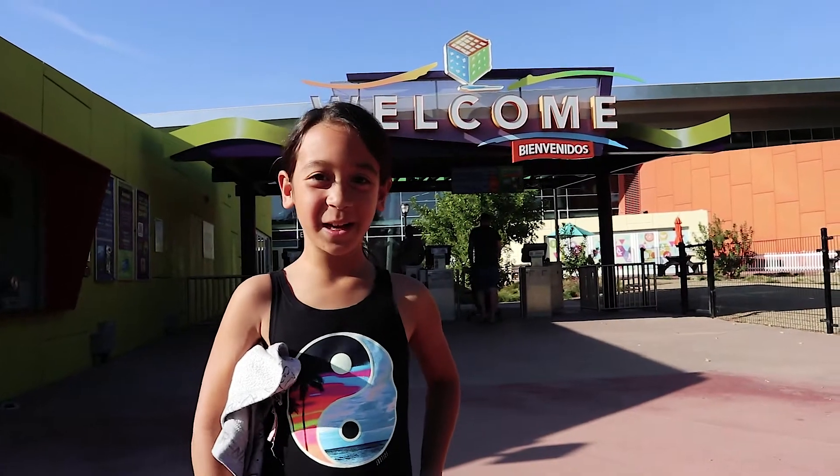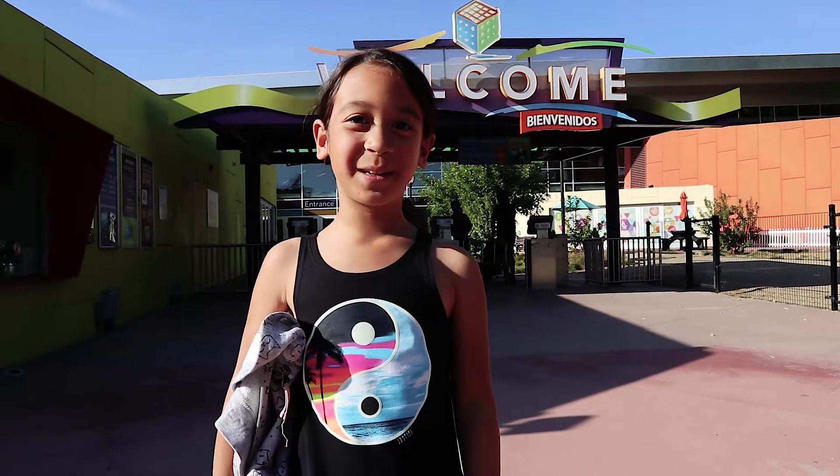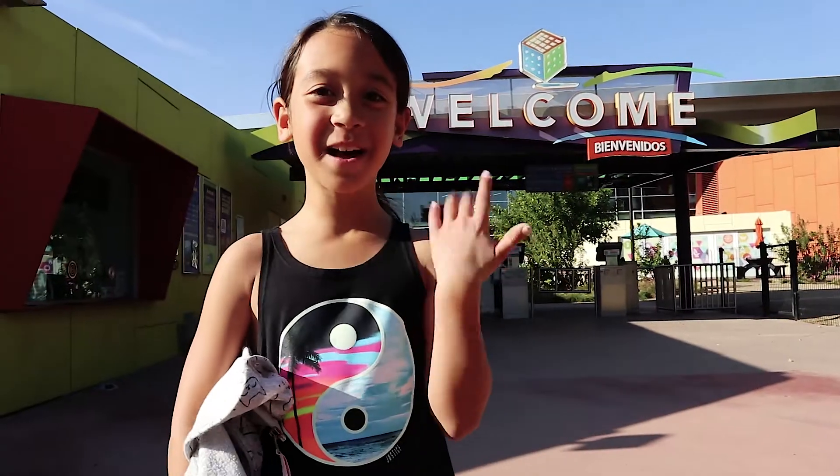Hi, today I'm at Discovery Cube — welcome to Discovery Cube! I also call it Toilet Flush because of the video. Come on, let's go!